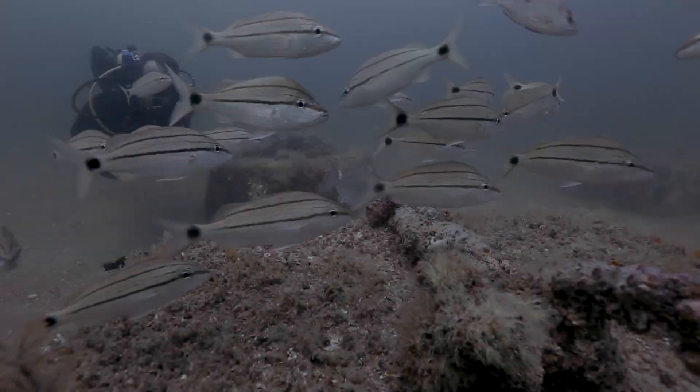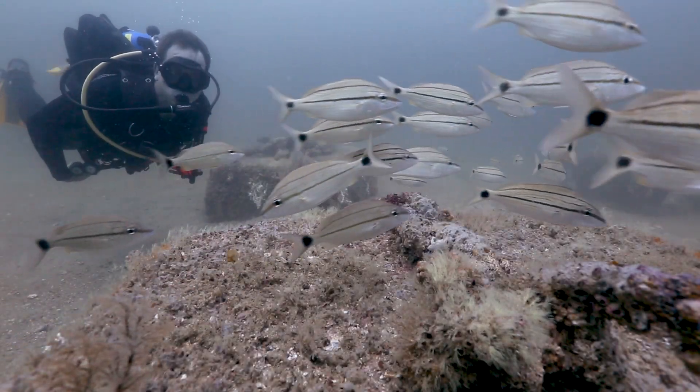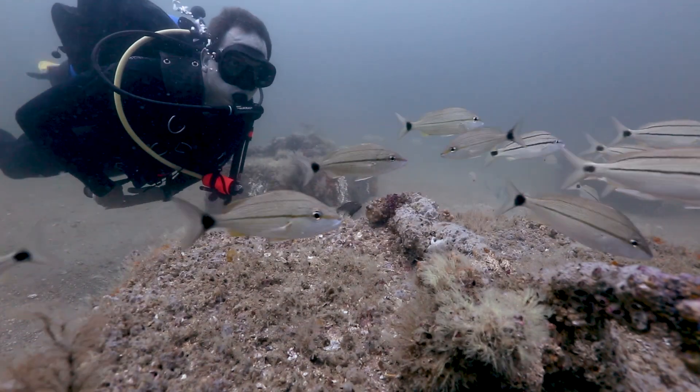There it goes! Let's go to the ship. We'll be around here.